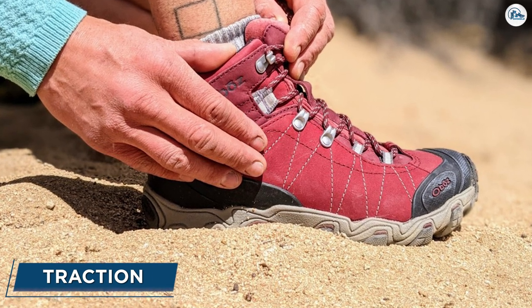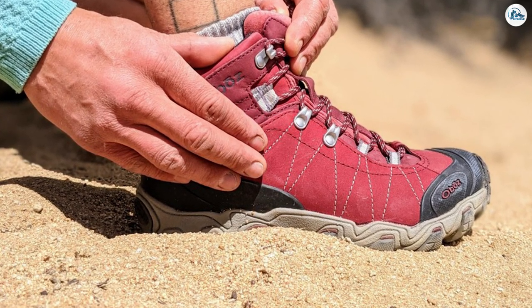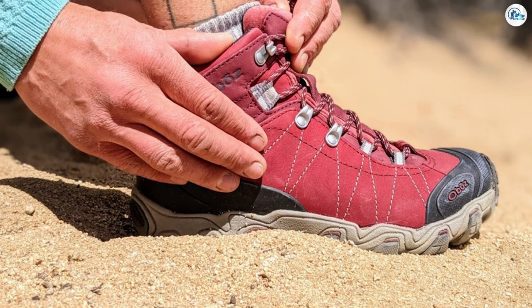Traction. With large side lugs and 4mm directional lugs on the bottom, the Abba's Bridger feels grippy on rocky surfaces and loose gravel.